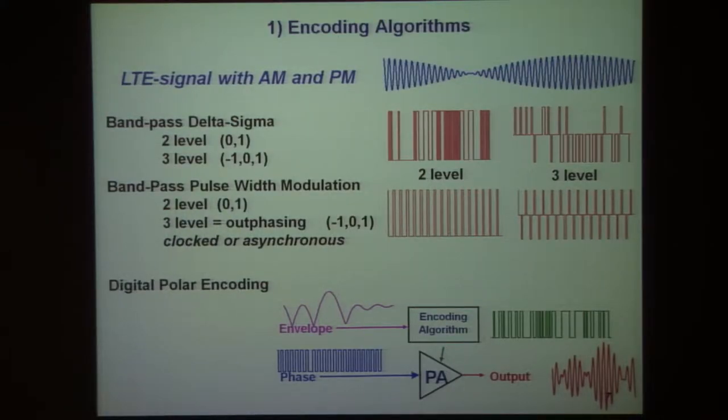First, the encoding algorithms. The task here is to take an LTE-like signal with AM and PM modulation of a carrier and render it into a style where you have basically ones and zeros for a two-level system, or perhaps plus one, zero, and minus one in a three-level system.